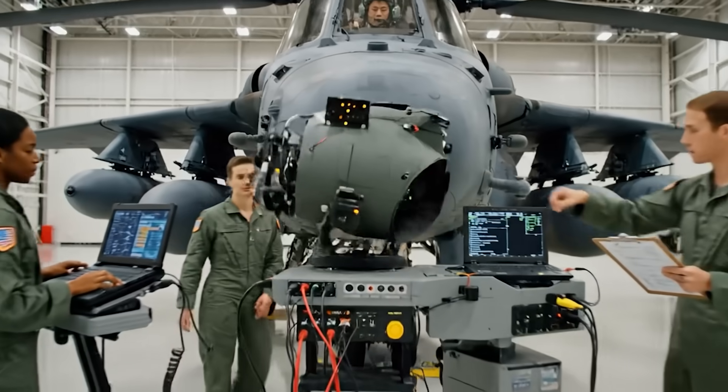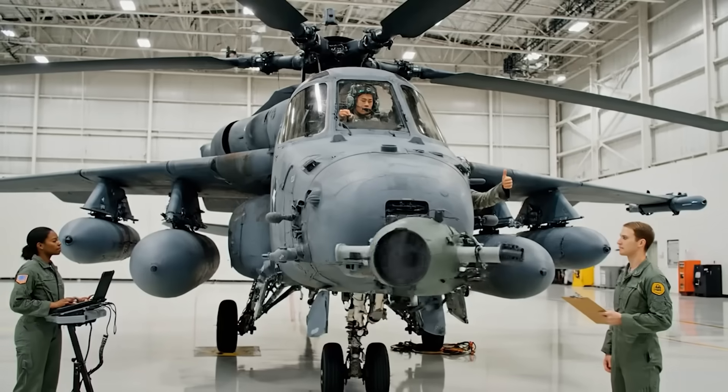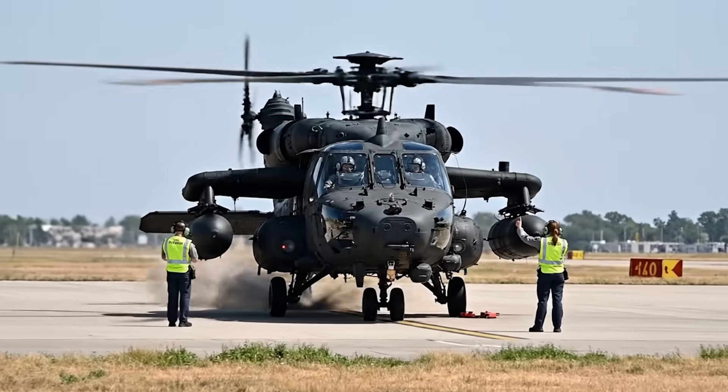Initiating combat systems test sequence. TDS cycling — tracking is solid. All green on fire control. Weapons checkout complete, system verified. Ground, confirm rotor engagement. Roger that — blades turning, stabilized at 50 percent.